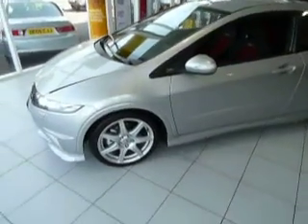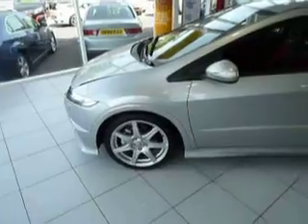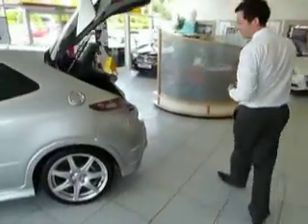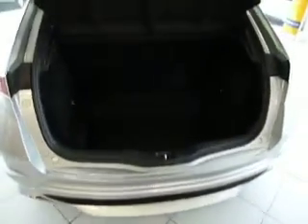As you can see, the 18-inch alloy wheels are a standard feature on the Type R. As we look around, the boot space is immaculate and very large.